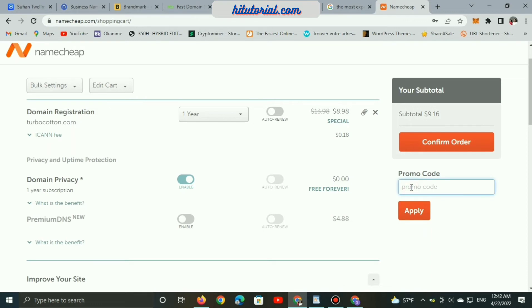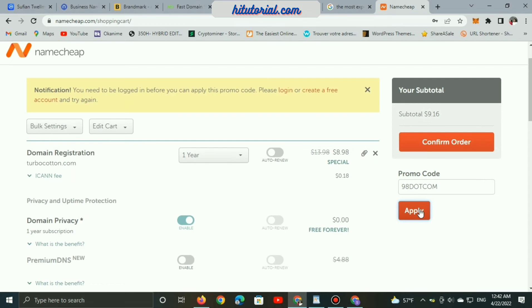To confirm the order, use the promo code lightningease.com — you will find this below in the description so you can copy and paste it and apply.